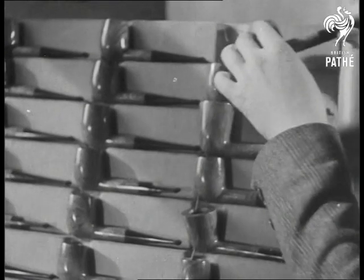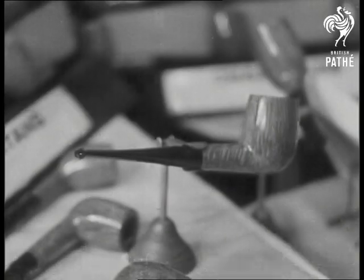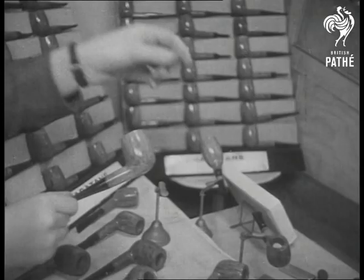And there it is, ready to take its place beside the other pipes in the window. So now you'll know what went on before the tobacconist was able to say to you, 'I've just got some nice new pipes in, sir.'